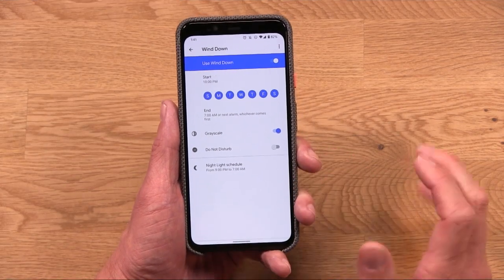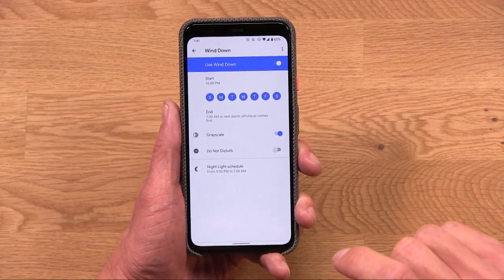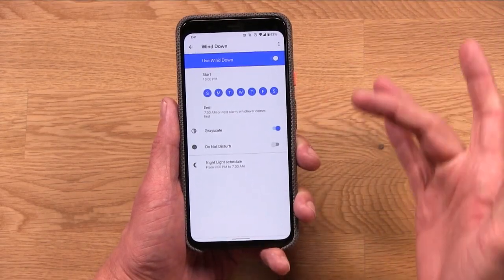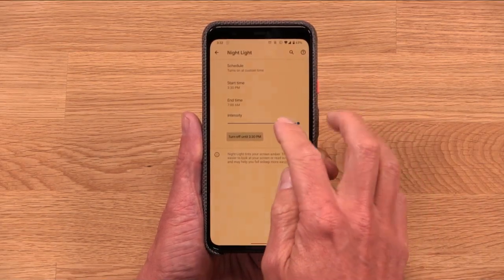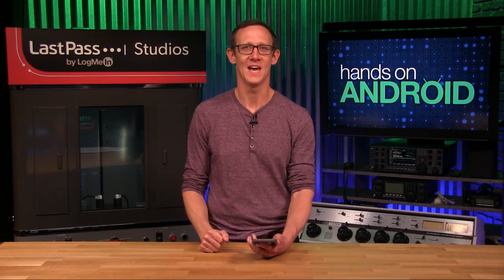Below that is Do Not Disturb. You'll notice I keep that off in the wind-down section — I'll explain why in a moment. Down here is Nightlight. Nightlight is also very effective — basically it eliminates blue light on the display, which reduces eye strain at night and encourages better sleep. I have that active from 9 p.m. to 7 a.m. So right around 9 p.m., the blue light is removed from my display. This is supposed to be better for circadian rhythms so that when you go to sleep, your mind isn't riled up because of blue light from screens. It's something sleep experts talk about a lot, and these settings dial right into that.